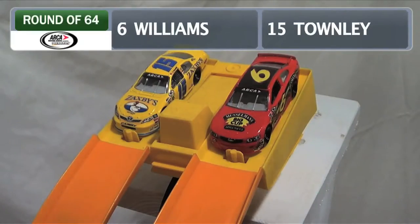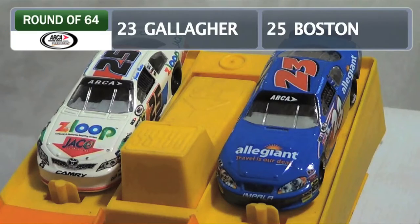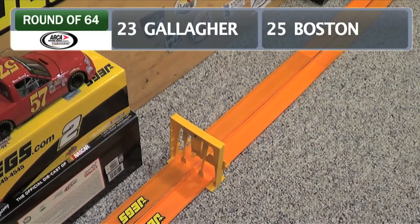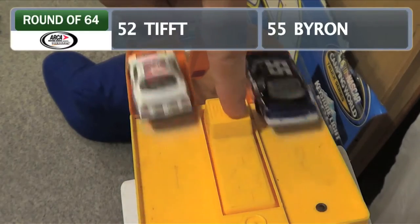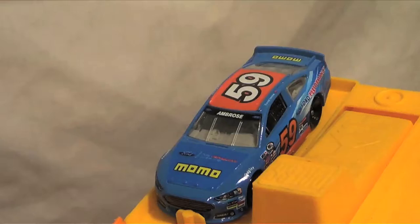Next up, we've got Josh Williams on the inside, John West Townley's Zaxby's machine on the outside. Not quite as close — gonna be John West moving on. Now we've got Spencer Gallagher against Justin Boston. A little trouble out of the gate for Boston — Gallagher wins easily. Here we've got Matt Tipped on the inside and William Byron in the number 55 Liberty Toyota on the outside, and Byron will win.